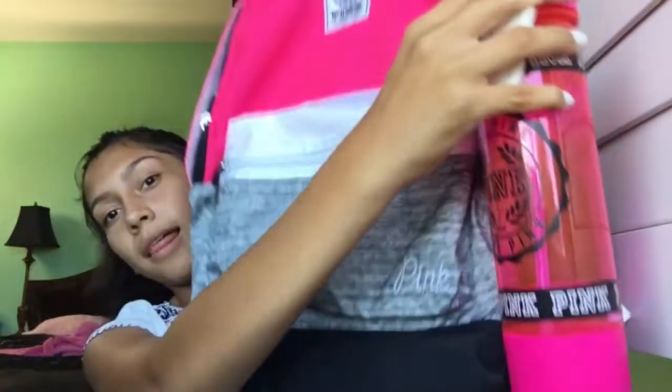The next thing I'm going to show you guys is this water bottle that I got from Pink as well, which matches my backpack. It's the cutest thing ever. It actually has a little secret compartment, so you can put ice or just stuff that you need. I thought this was really cute, and it matches my backpack so I can just put it in like that.